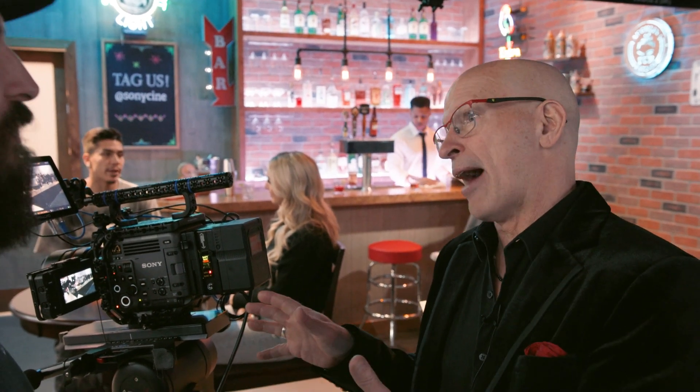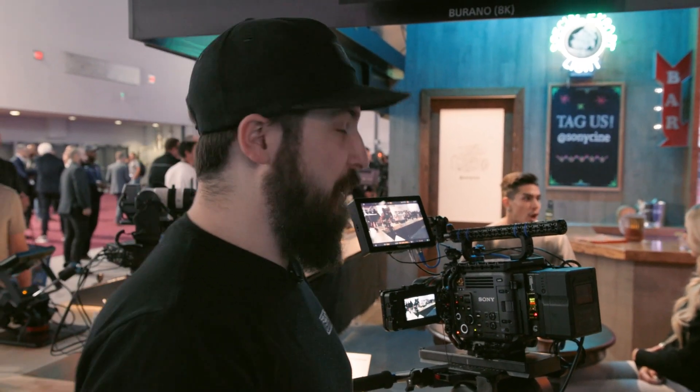The FX3 has IBIS but no ND, and the FX6 and FX9 have electronic variable ND but no IBIS — at the time of those cameras it wasn't technically possible. Now it is. Some cameras have EIS, but that's not always as reliable.